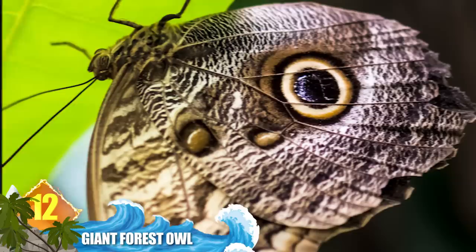Number 12 – Giant Forest Owl. It sounds like a bird, and it looks like a bird, but it's really an insect found from Mexico into South America. The owl butterfly takes its name from the unusual markings found on its wings — they evoke the image of an owl's intense eyes. The illusion serves to frighten off predators, including smaller birds that will instinctively shy away from larger hunters like owls.